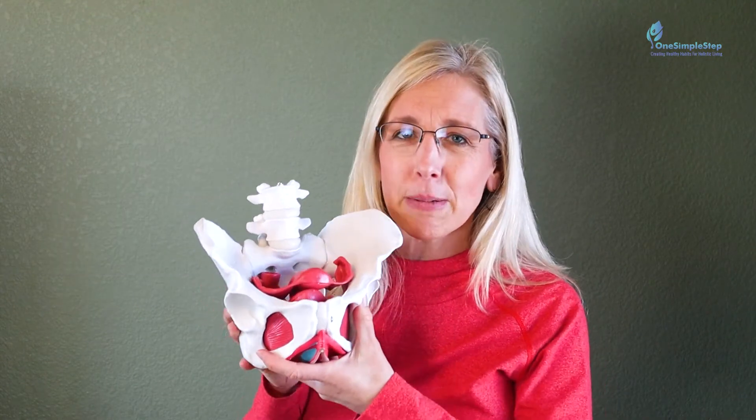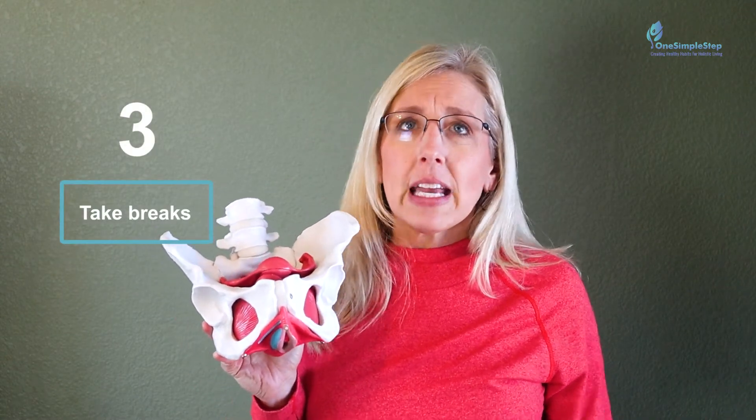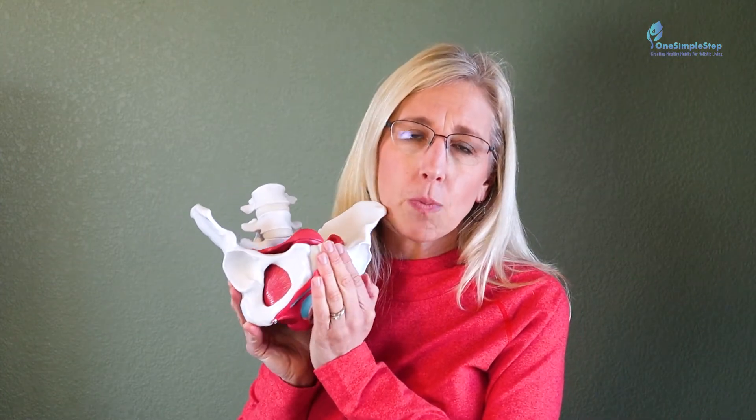Number three is taking breaks. I've heard women say that around three o'clock they get this heaviness and sagging in the vaginal area. Take a break, take a rest, get off your feet even for five minutes — that should give you a little bit of relief.